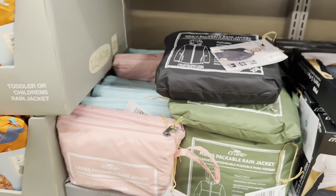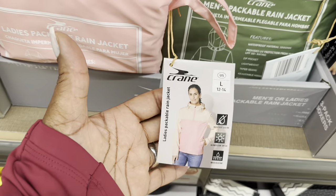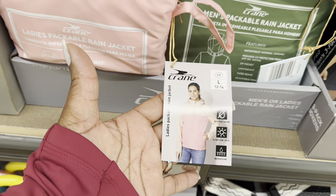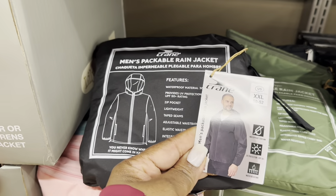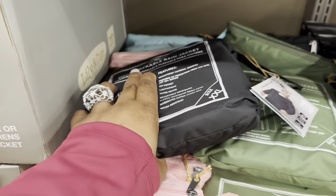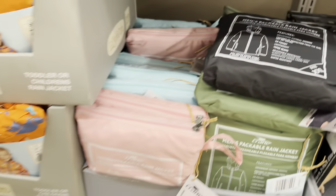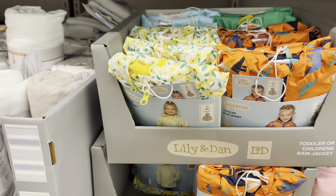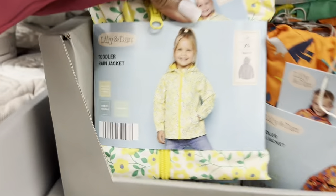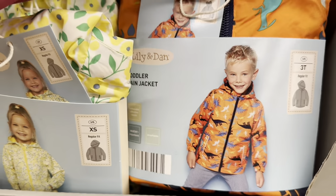Men's or ladies packable rain jackets are $13.00 — ladies large is size 12-14, men's XXL is 50-52. These are really nice. Toddler and children's rain jackets are $10.00.